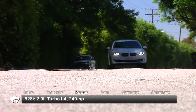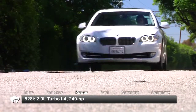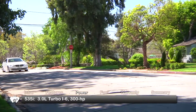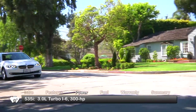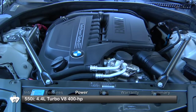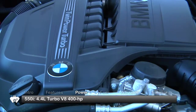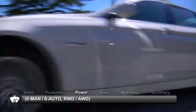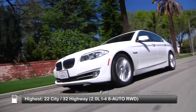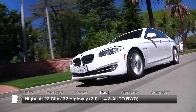Base engine for the 528i is a new fuel-efficient 240-horsepower turbocharged 2-liter inline-4. The 535i gets a 300-horsepower turbocharged inline-6. The 550i comes equipped with a 400-horsepower twin-turbo V8. The 5 Series is offered with either a 6-speed manual transmission or an 8-speed automatic. Here are the highest and lowest EPA estimates for fuel economy.